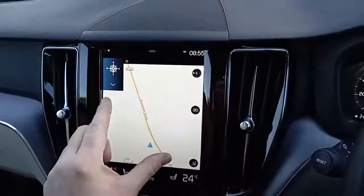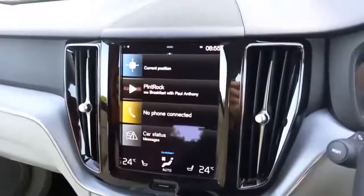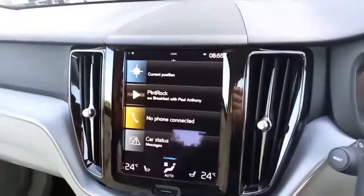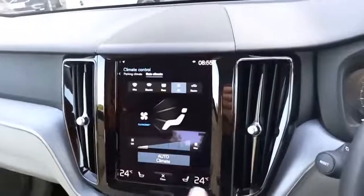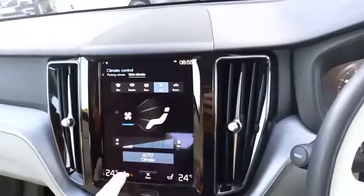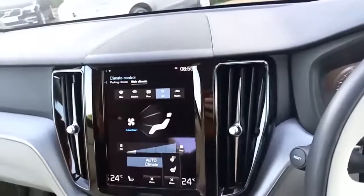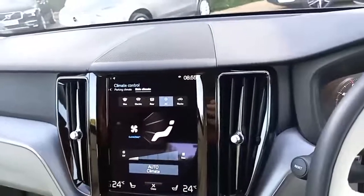Just like your tablet you can pinch in and pinch out — it's very intuitive. You've got digital radio as well as FM and AM, and Bluetooth for your phone for making and receiving calls as well as listening to music and podcasts. You've got dual climate control with different temperatures on each side, heated seats for the front passenger, and heated seat and steering wheel for the driver. There's also a heated windscreen, which is great in the winter months.